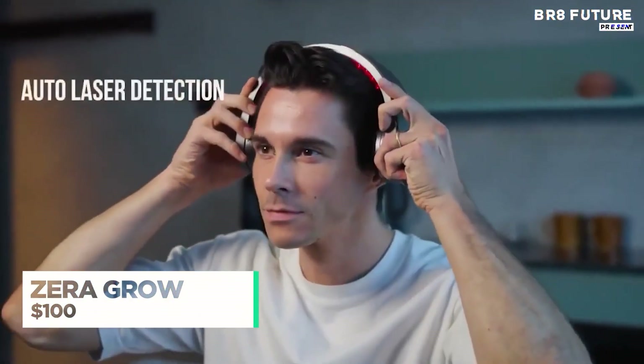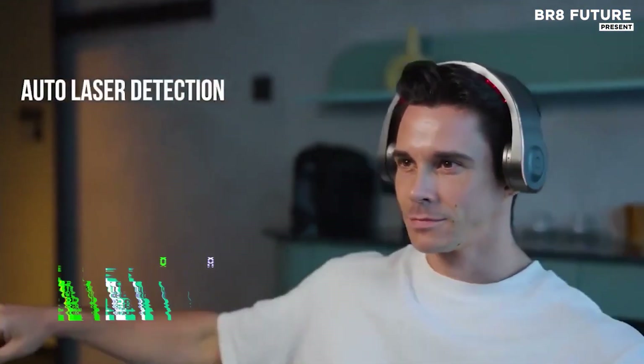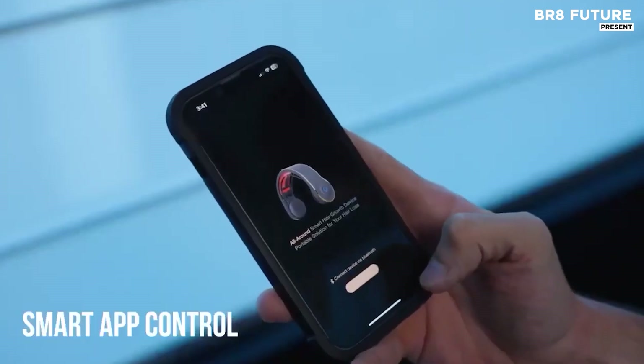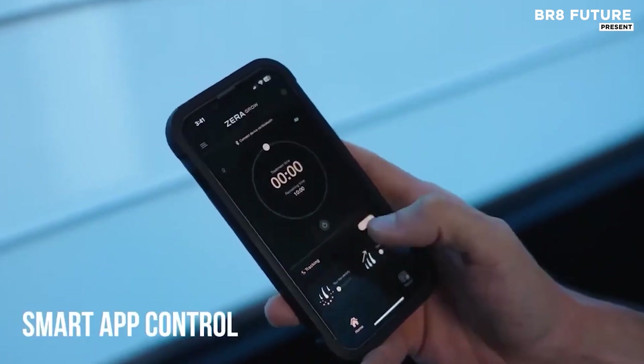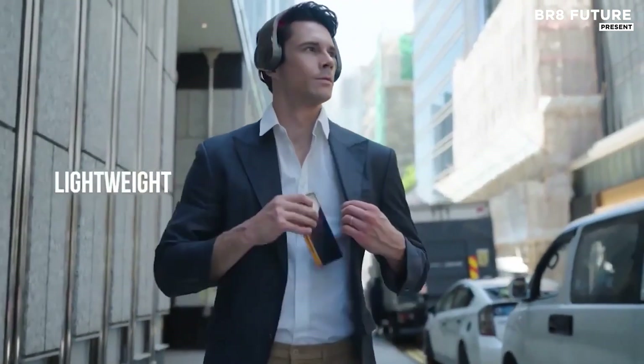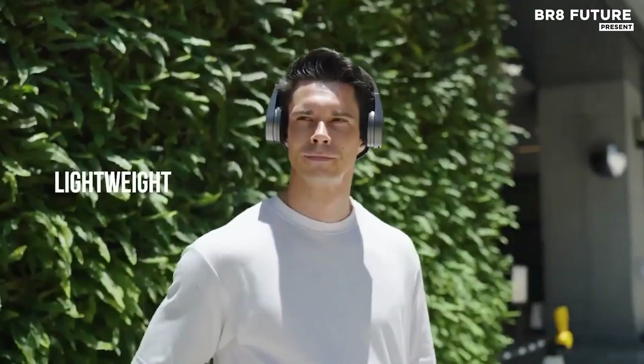ZeraGrow revolutionizes hair regrowth with cutting-edge technology designed for your convenience. Harnessing the power of 650 nanometer medical lasers, it offers the ideal wavelength to stimulate hair follicles and promote natural regrowth. This smart, lightweight device is engineered for effortless use,